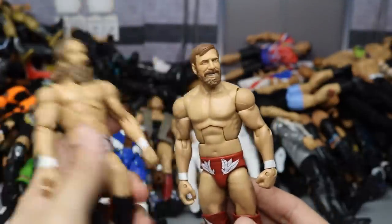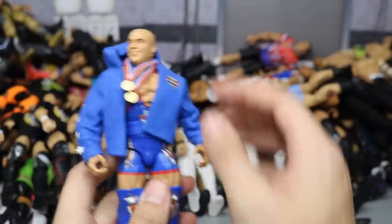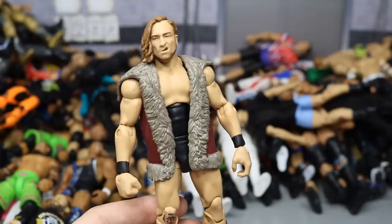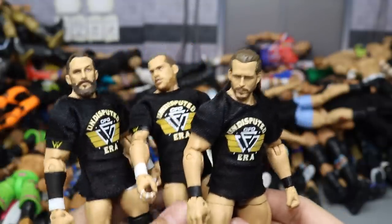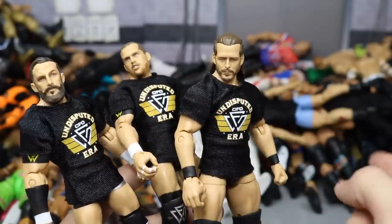Two different Daniel Bryan figures — Team Hell No and his singles version with a battle pack head scan for some reason. Elite 43 Kofi Kingston in blue, black, and white. Another Elite 59 Kurt Angle with the blue jacket instead of red — looks really nice. Epic Moments Festival of Friendship Chris Jericho with his scarf. Four really strong figures: Elite 64 Target Exclusive Pete Dunne — one of maybe 20 people that have this so far, can't wait for 2019. And all three Undisputed Era Elites — some of my favorite figures of the year, all three look incredible.